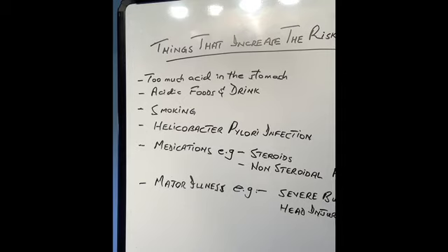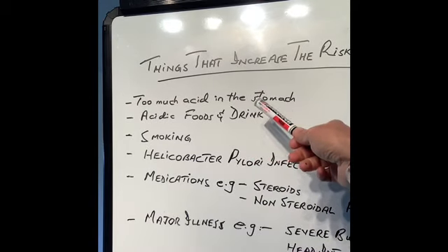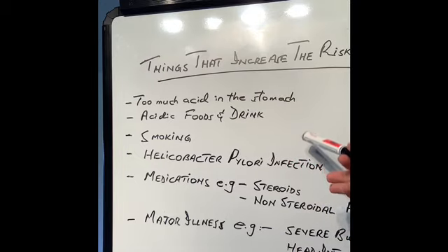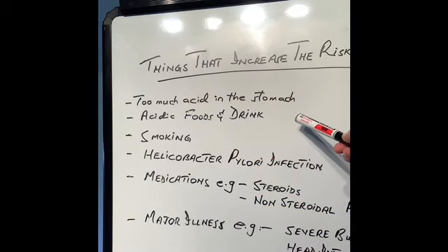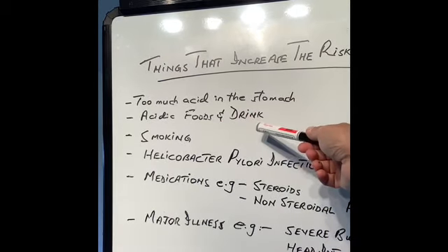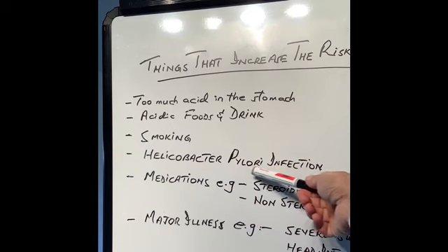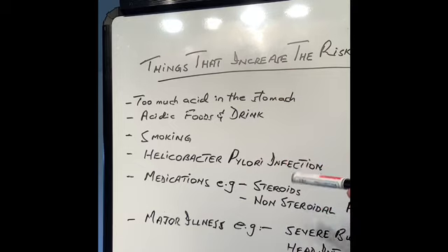Anything which produces too much acid, or anything that damages the protective lining inside the stomach, will predispose us to developing ulcers. This protective lining has its limits. Some people normally produce too much acid in their stomach — that's just the way their body is. Sometimes there are very rare tumors which make too much acid in the stomach — they can all cause ulcers. Also, too much acidic food and drinks, smoking, very rich and unhealthy food are risk factors. There is also an important infection with a bacteria called Helicobacter pylori, which puts you at risk of developing ulcers or inflammation of the stomach.